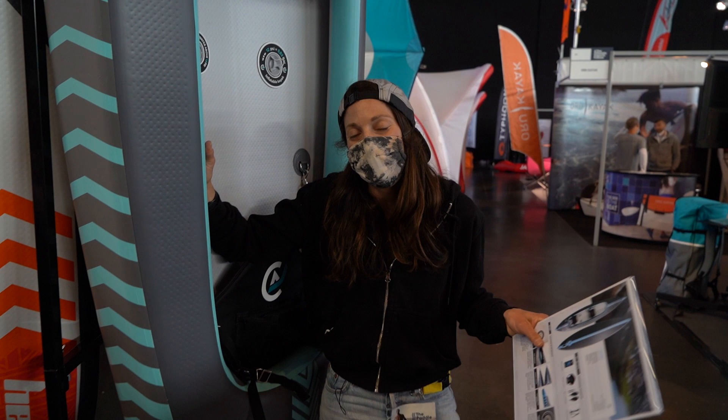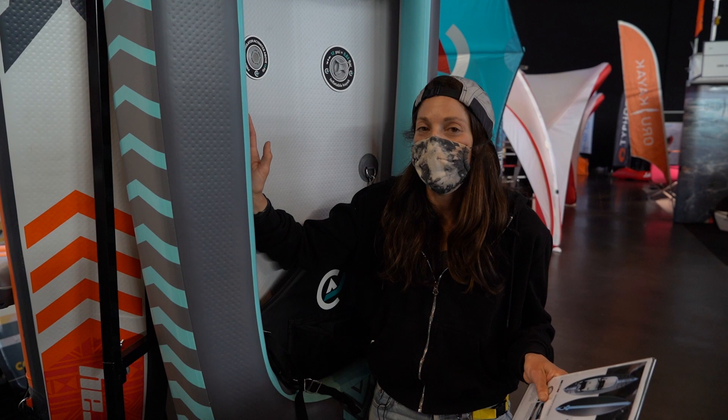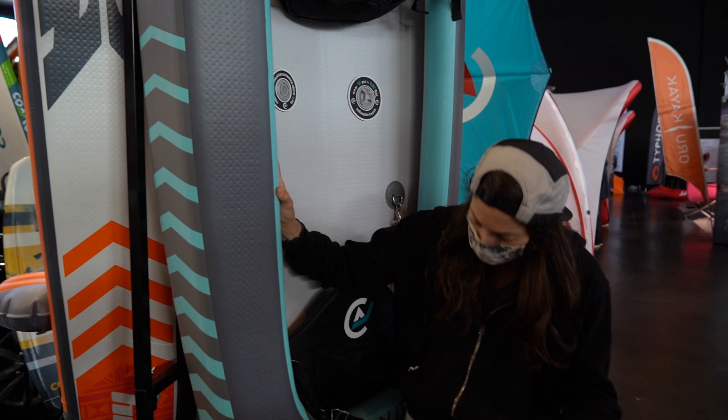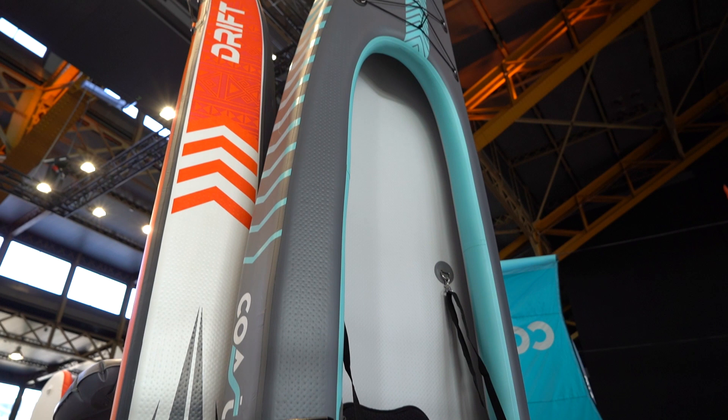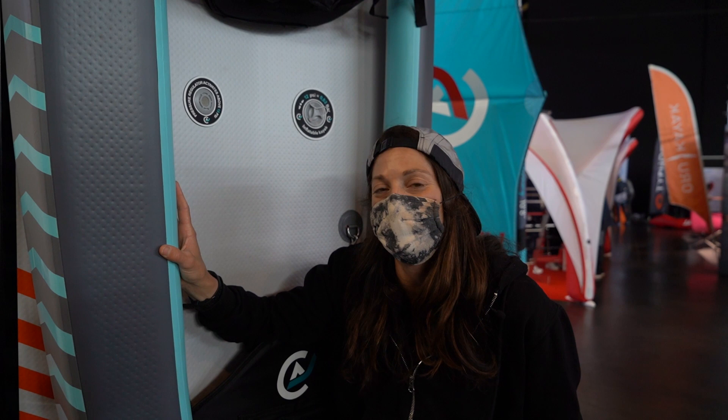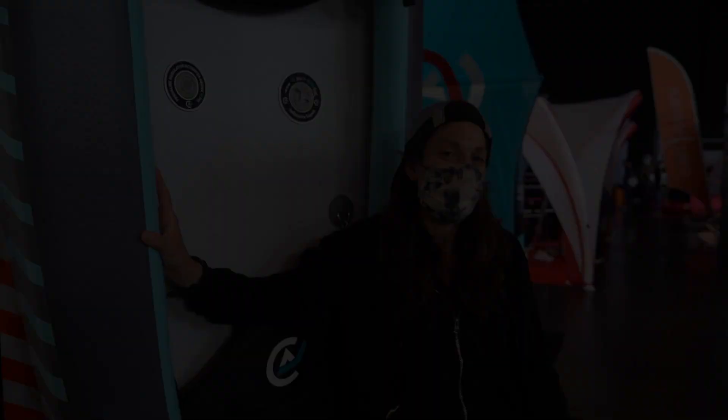And those are a few product highlights from the sea kayaking category at the Paddle Sports Show 2021. For more information on these products with direct links, visit our website paddlerguide.com or paddlesportshow.com. For more live updates and brand new products — like the Capitole from Costo, which is kind of both a kayak and a SUP — check back on our YouTube channel Paddler Guide TV or follow us on Instagram @paddlerguide.